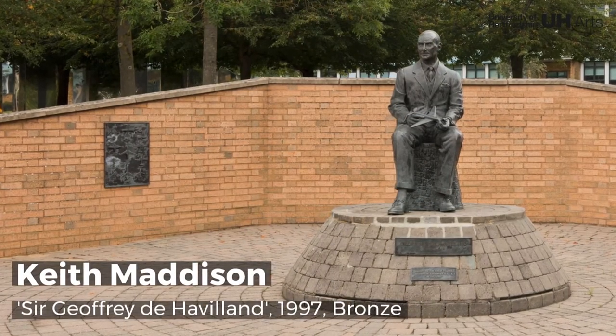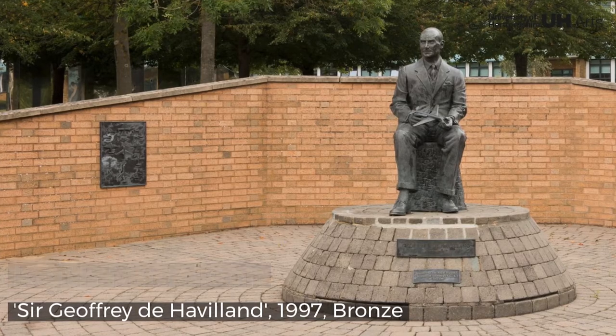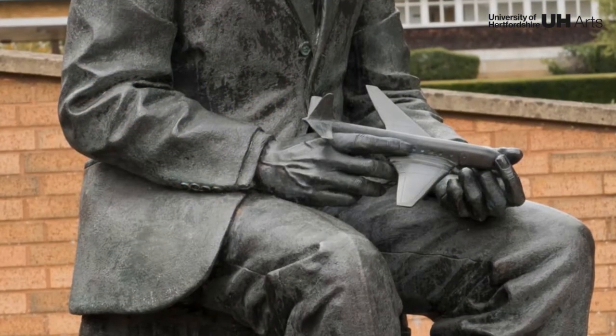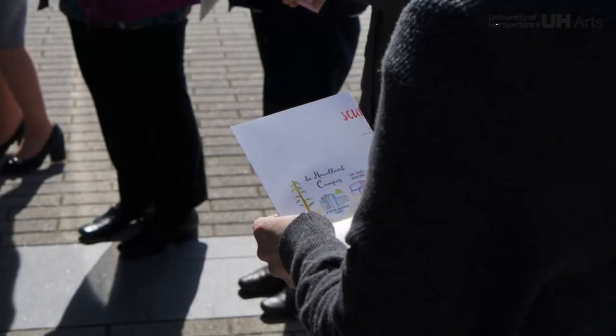This sculpture depicts Sir Geoffrey de Havilland, an aeronautical engineer and aviation pioneer who constructed his first machine in 1909 without ever having seen an airplane in flight. De Havilland went on to design more than 50 aircrafts, and in 1951 his company gave land to the Hertfordshire County Council for use as the Hatfield Technical College.